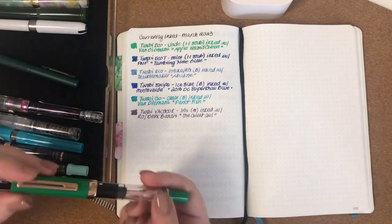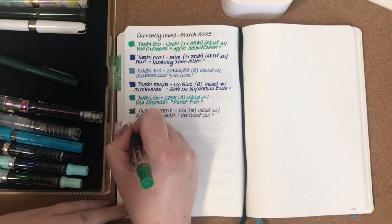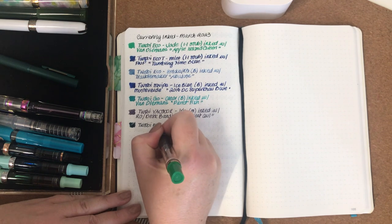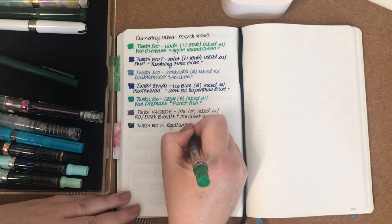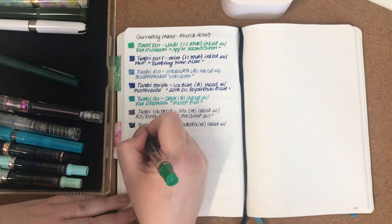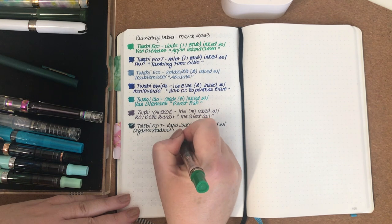The next one is the Twsbi Eco T in Royal Jade and Rose Gold — this came out just before Christmas last year and was a Christmas gift. It has a medium nib and is inked with Organic Studios Henry David Thoreau.